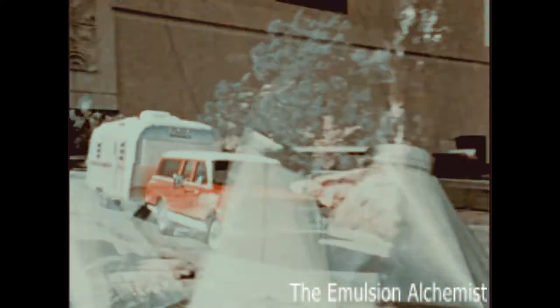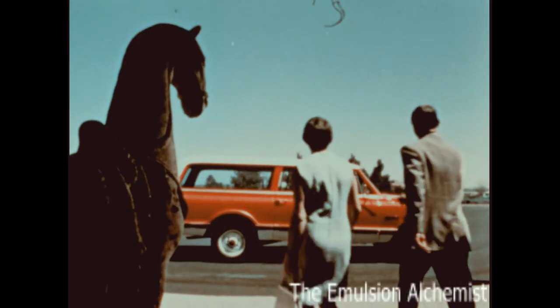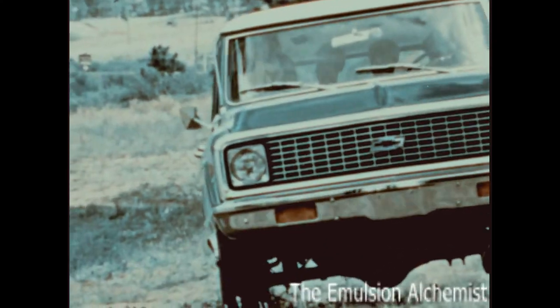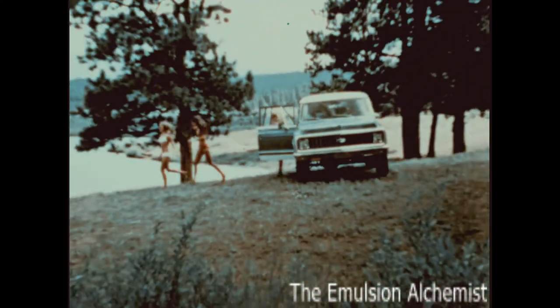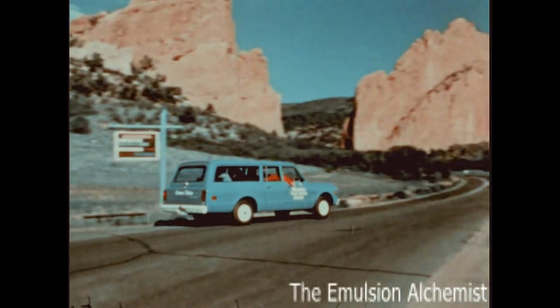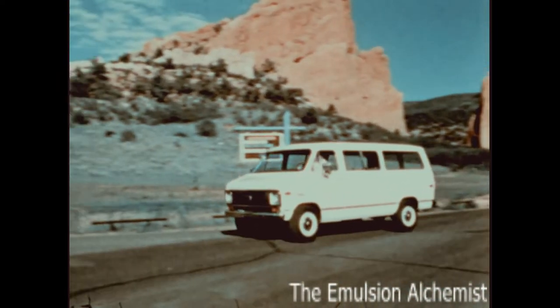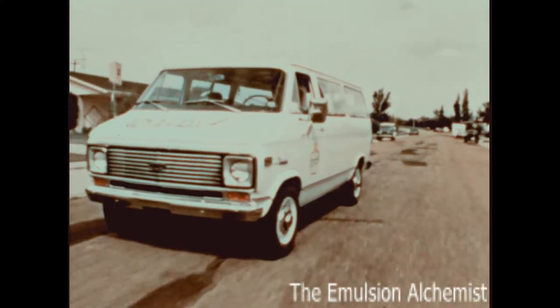For trailer towing, day-after-day hard usage, versatile general transportation, or just plain fun and recreation travel, you can't beat a Chevrolet Suburban Carry-All. Now, if your customer is looking for a passenger-carrying truck with the big capacity of a Chevy van, here's the Chevrolet Sport Van.